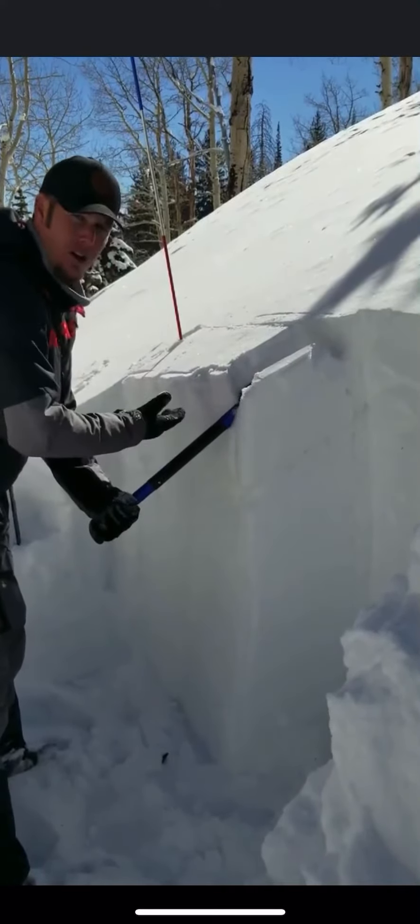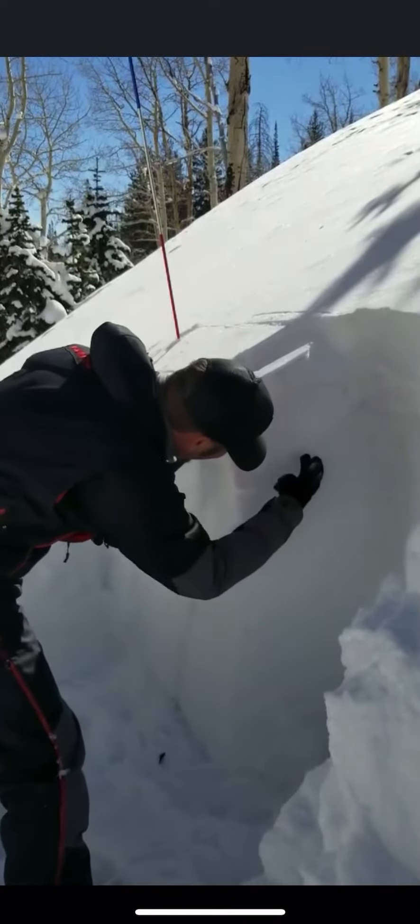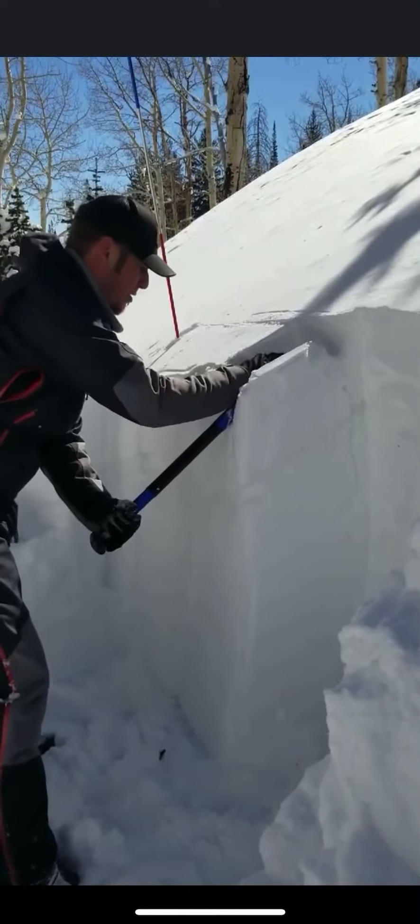On four, the top layer just compressed. You can see where it broke on the angle — those facets gave way. I've got fractures here, we'll keep going.